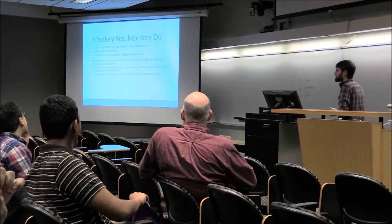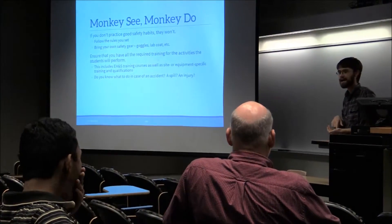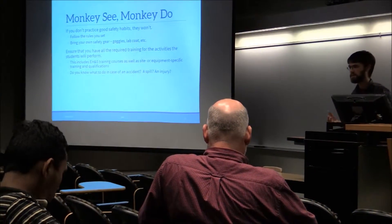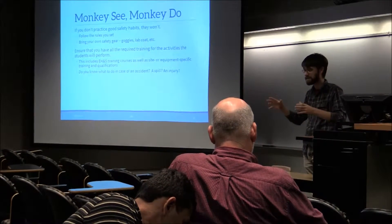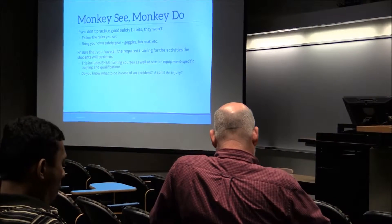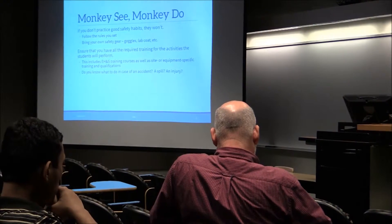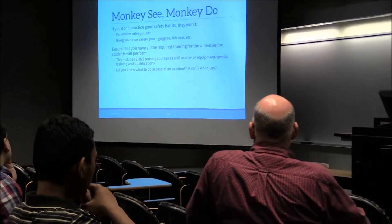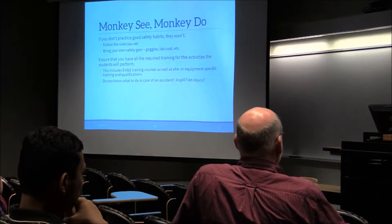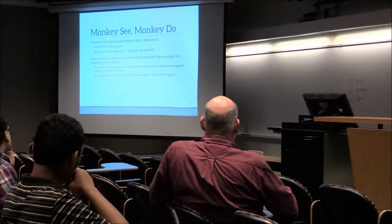Monkey see, monkey do. The worst thing you can do in a teaching environment, working with students, is to tell them to do one thing and then yourself do something else. I know it sounds obvious, but you've all seen it at least once — you've been in a course and they say you have to do all these safety things, and then the instructor just doesn't do that. If you don't do it, the students aren't going to do it either. Also, if you have your own safety glasses, bring them to class. If you have your own safety glasses, you're sending the message that safety glasses are so important you spent five bucks on a pair, and that'll encourage students to wear the ones provided in class.